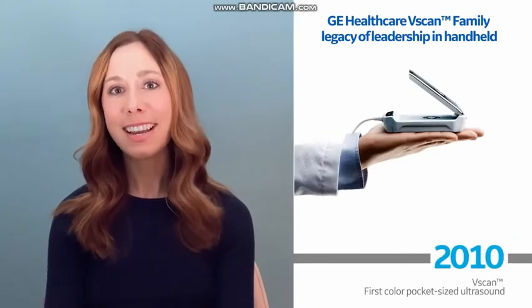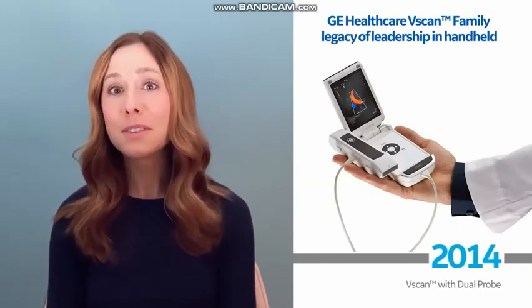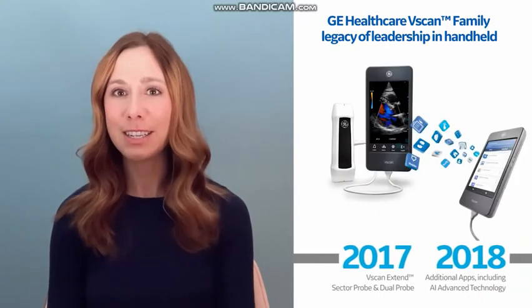Hi, I'm Jody Graves, Innovation Leader with GE Healthcare. With over 4 million imaging, mobile diagnostic, and monitoring units worldwide, and 2 billion plus scans generated each year, GE Healthcare has a century-long track record of delivering high-impact healthcare innovations, including the very first pocket-sized color ultrasound.